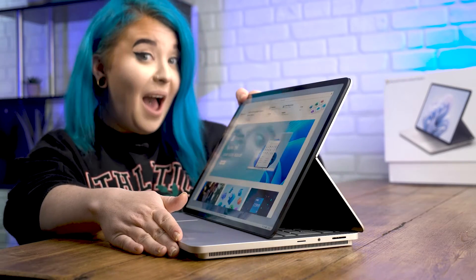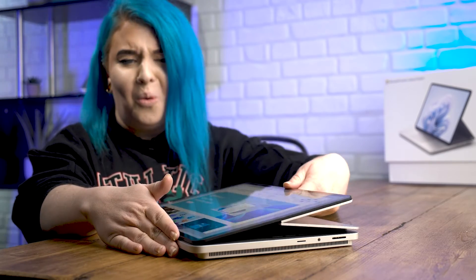Hi everyone, my name's Hannah and I'm part of the ExpoZone UK&I team working with Microsoft. Today I'm going to be going through a more detailed overview of some of the amazing features of the Surface Laptop Studio 2. If you just want to take a look at what comes in the box, then why not check out our unboxing video linked in the description below.